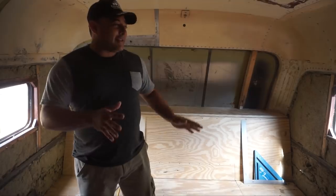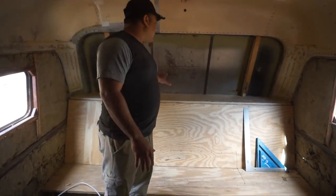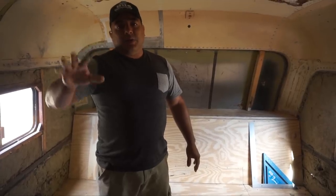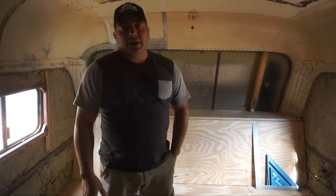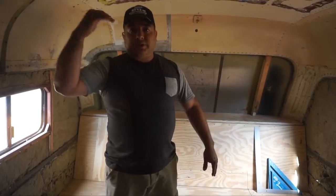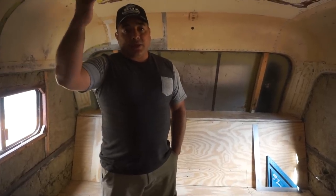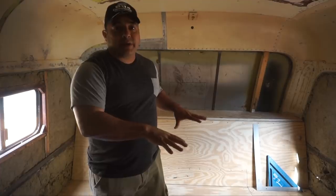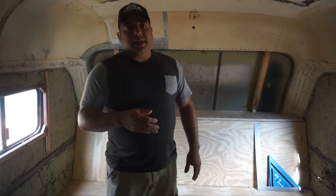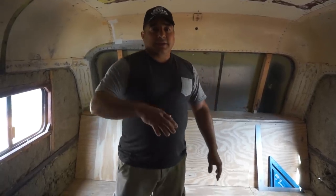Today we're in the back bedroom, thinking about installing an air conditioner. We have a mini split that we run to cool the bus — we love it, it's running right now. It's super efficient during the day, runs entirely on solar without draining the battery. However, it's in the front, and there will be two doors between it and this rear bedroom.